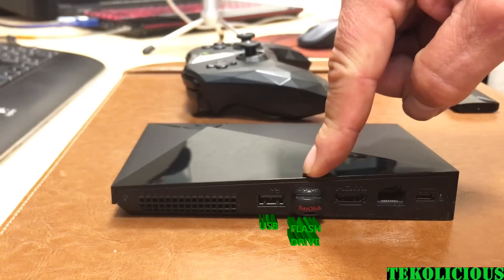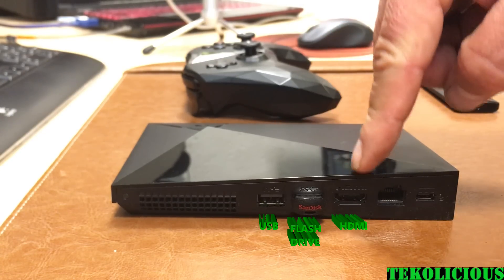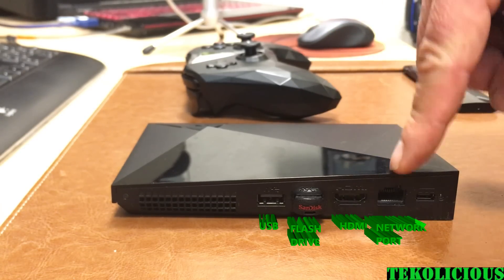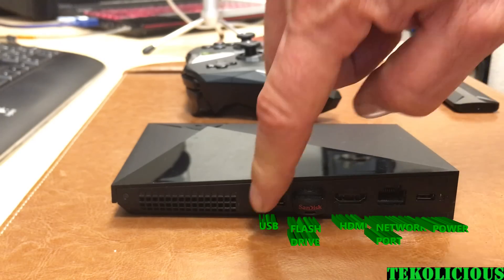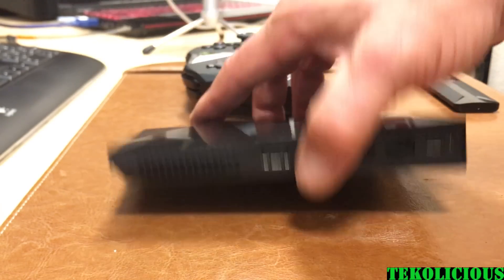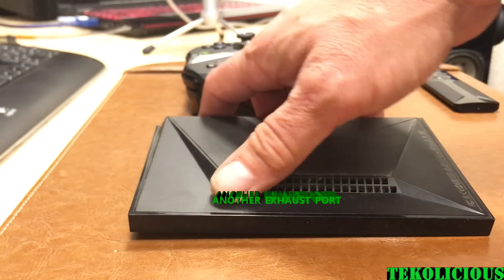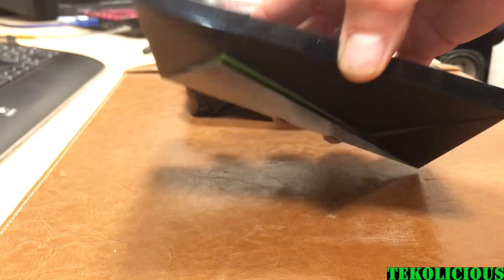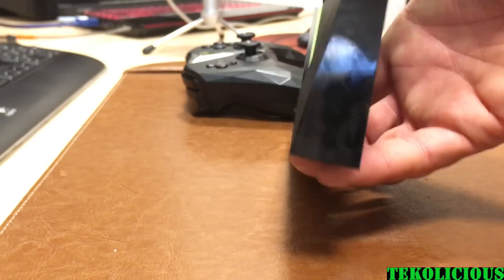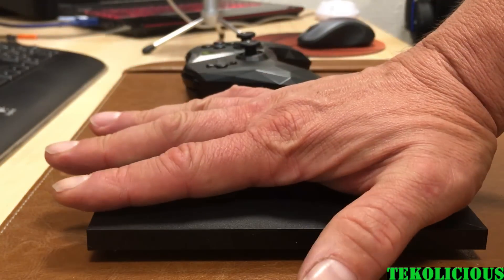Here's where all the main ports are: the USB, the flash drive port, the HDMI port, the network port, and the power port. There are also exhaust ports on the backside and on the bottom — this is how it releases heat. It doesn't get overly hot, but it does get a little bit warm to the touch.